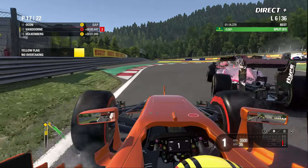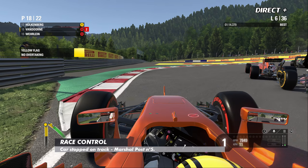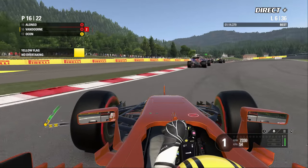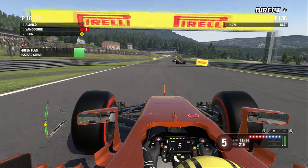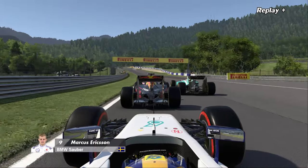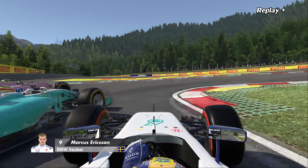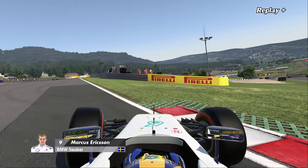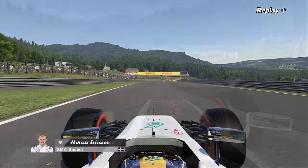Drapeau jaune — une voiture en tête-à-queue, c'est Marcus Ericsson. La Renault de Jolyon Palmer est bloquée, on va avoir droit à une voiture de sécurité virtuelle. Rio Haryanto et Marcus Ericsson voulaient créer une quatrième ligne mais il n'y avait pas la place. Depuis l'arceau de la Haas de Kevin Magnussen, on voit qu'il a attaqué la Toro Rosso de Daniil Kvyat — contact, et Magnussen se retrouve avec une piste bloquée.